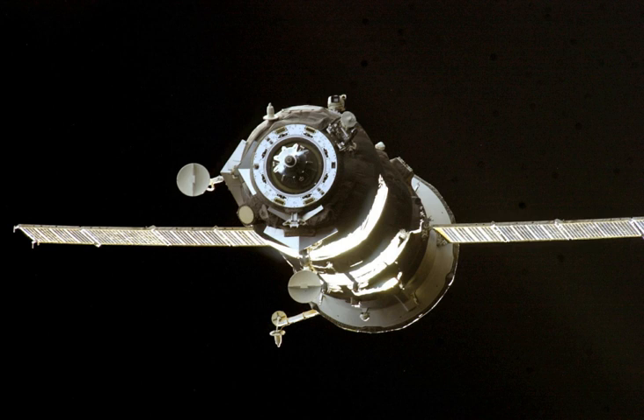The spacecraft docked with the AFT port of the Zvezda module at 13 hours 54 minutes and 43 seconds Greenwich Mean Time on 27 May.